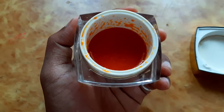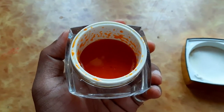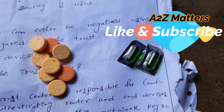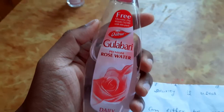Hello friends, I am going to show you a nice face cream. So let's start the video. I am going to show you vitamin C and vitamin E tablets, glycerin, quality glycerin, and Dabur Gulabari Rose Water.